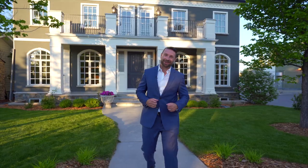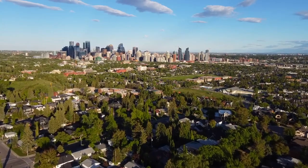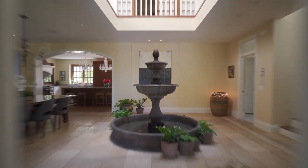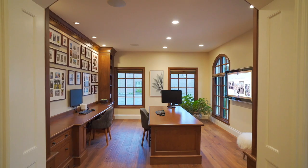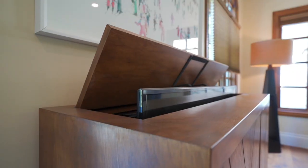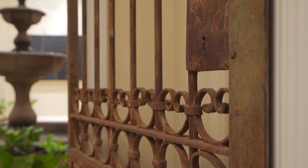Welcome to 1316 28th Street Northwest, here in the heart of Briar Hill. I want to take you on a tour of this beautiful property — come on inside, let's take a look around.